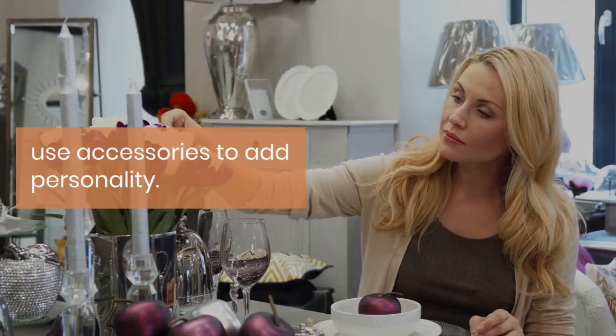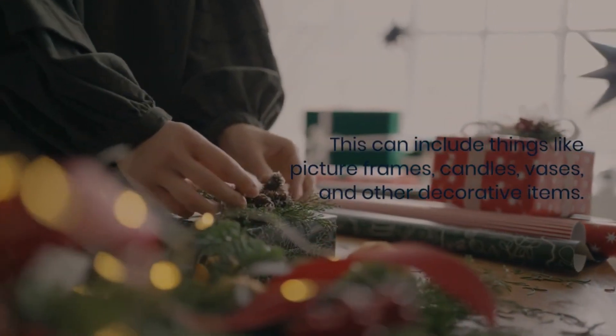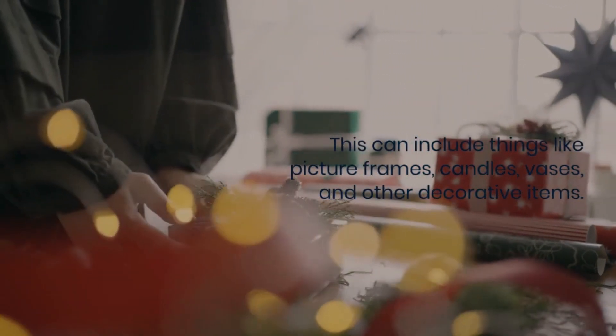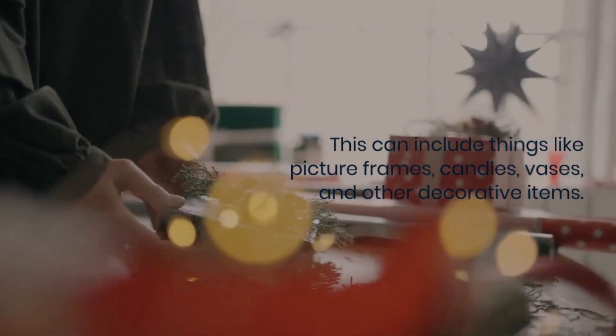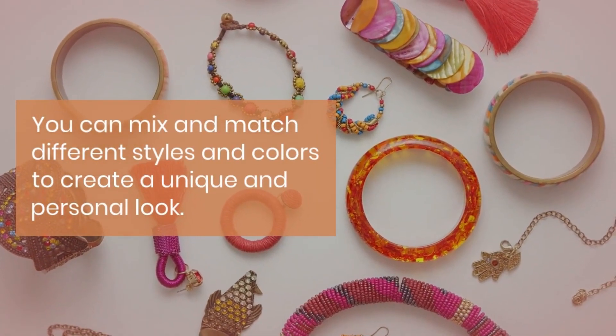Tip number five is to use accessories to add personality. This can include things like picture frames, candles, vases, and other decorative items. You can mix and match different styles and colors to create a unique and personal look.